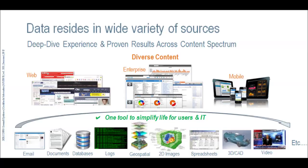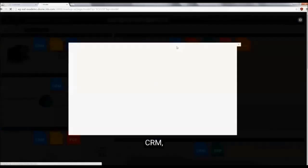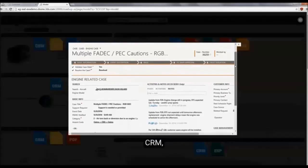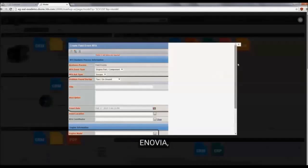The next couple slides will demonstrate the capability in four very different data formats to retrieve that data. The first capability I'd like to demonstrate is the ability to go into databases of different types to extract data. First is CRM, which is a customer relationship management tool with its own format. The next one is a product lifecycle management tool.